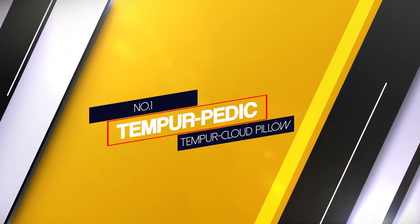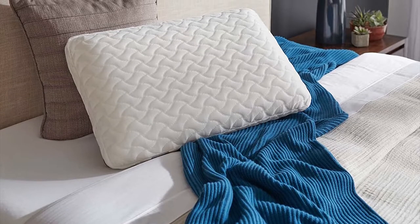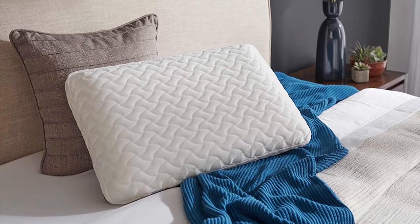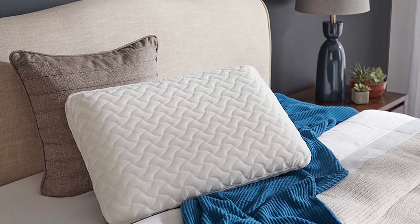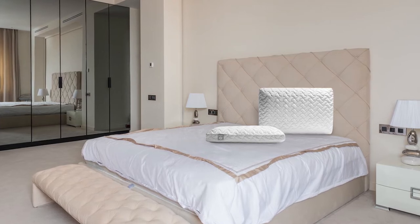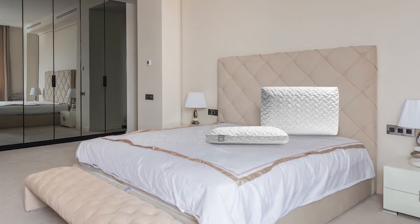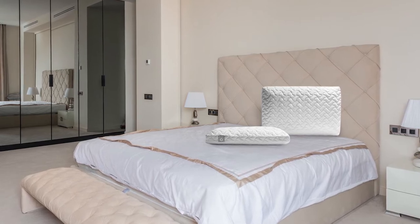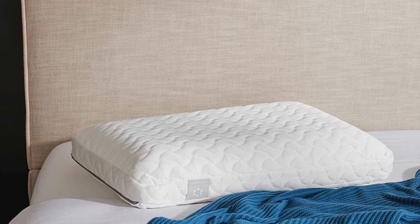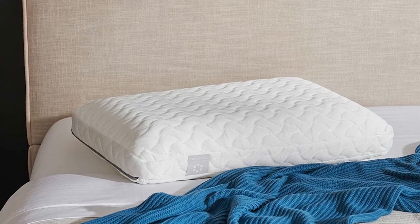Number 1. Most popular. Tempurpedic Tempur-Cloud Pillow. This extra soft low-loft pillow is ideal for back and stomach sleepers. It has a cushion-soft exterior with temper material that adapts to the contour of your head, neck and shoulders. It suits standard queen-size pillowcases and comes with an included premium knit cover that's breathable and soft to the touch. It can be easily removed and washed when needed. The cushion-soft material and low profile make this pillow perfect for all sleepers.